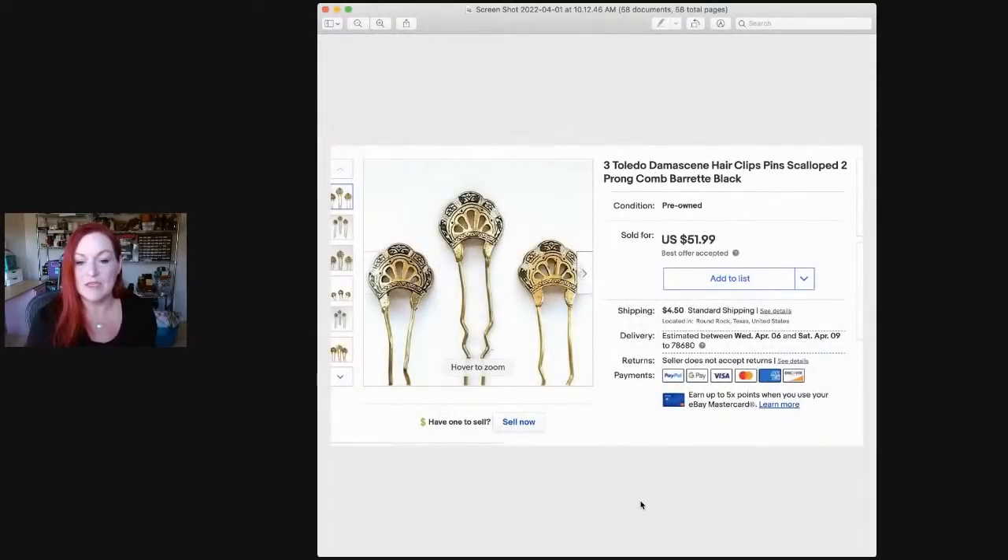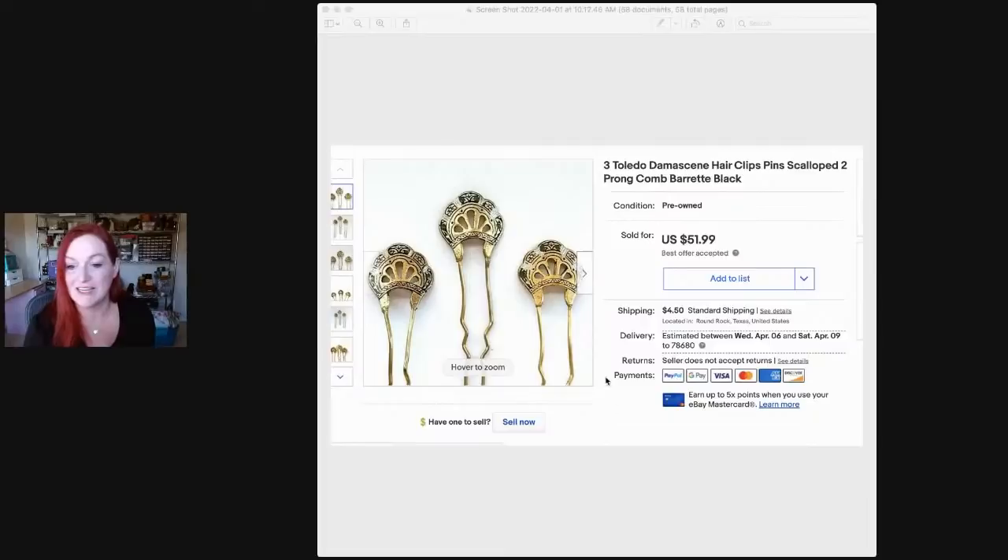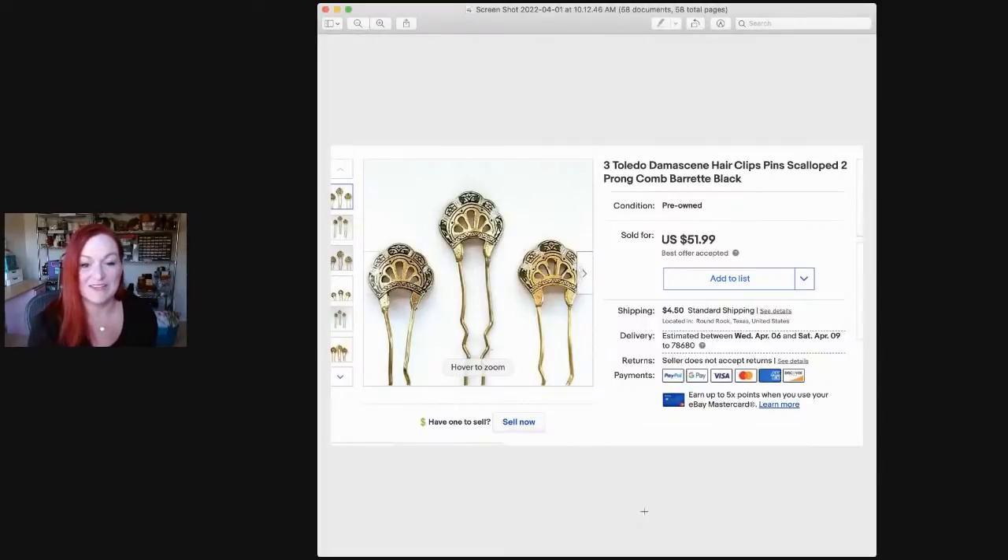Next up, these are some little hair pins that are Toledo Damascene. They sold for $51.99. I got them in a lot of other Damascene stuff, so I'm not exactly sure how much I spent on them. If you have any questions, pop them in the chat and I'll bring them in or answer at the end. So glad to see you guys all here.